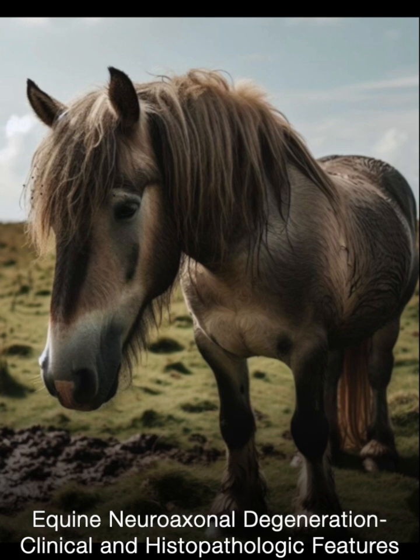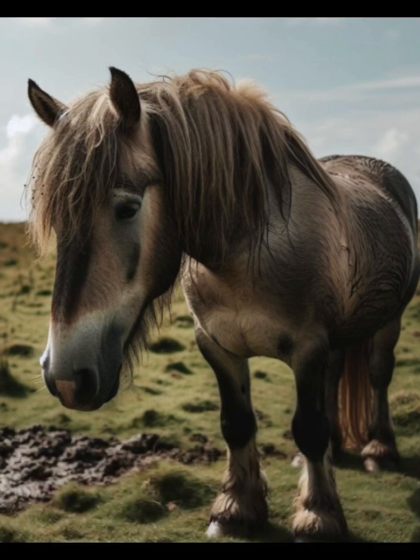Over time, the distinction between equine neuroaxonal dystrophy and equine degenerative myeloencephalopathy became clearer, with a general agreement that equine neuroaxonal dystrophy is a more localized form of equine degenerative myeloencephalopathy that does not involve significant degenerative changes in the white matter of the spinal cord.